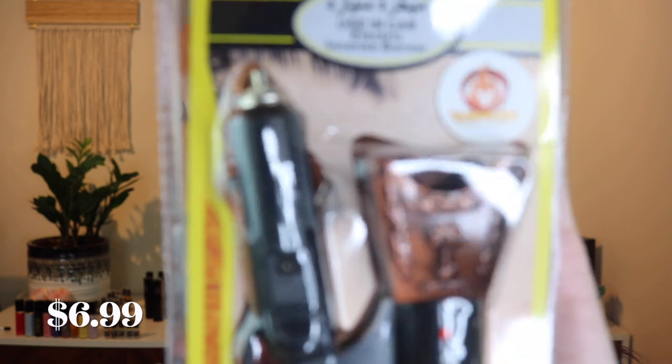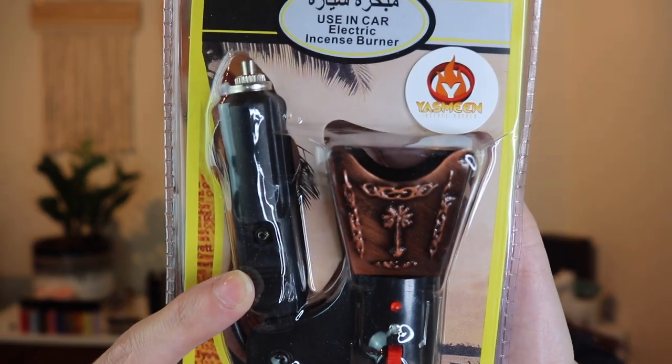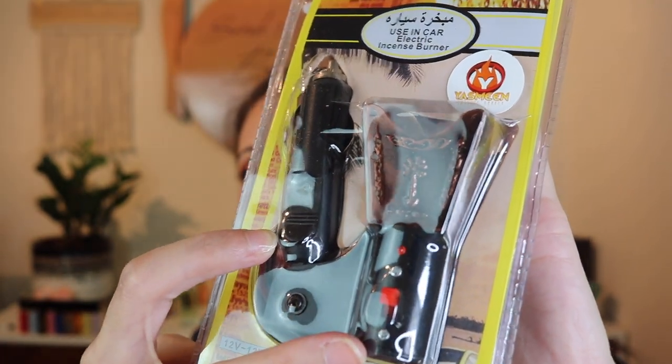Next they sent this — I am so excited to try this, I've never seen anything like it before. This is an electric incense burner for your car. You plug it into your lighter and turn it on. The part that goes into the lighter straightens out, so you plug it in. You just put your incense in here, and I think the whole contraption warms a little bit, which is going to make your car smell amazing. I've never had anything like this in my car and I'm so stoked.